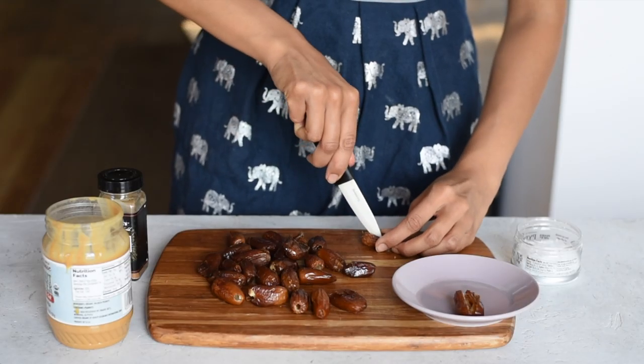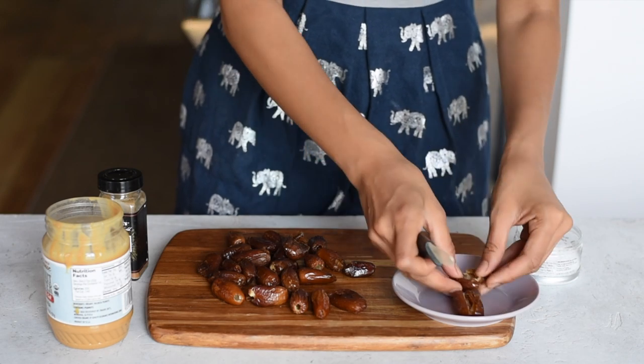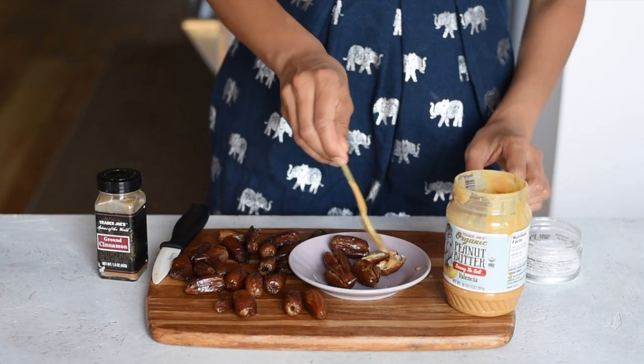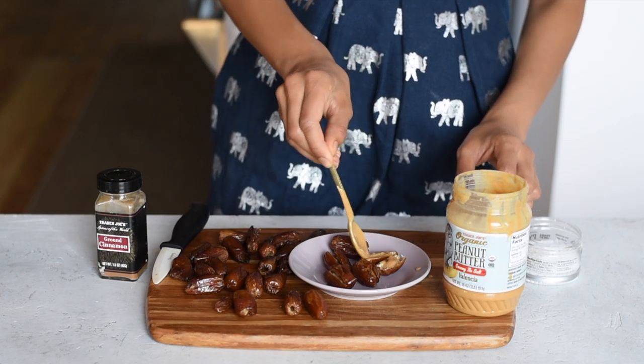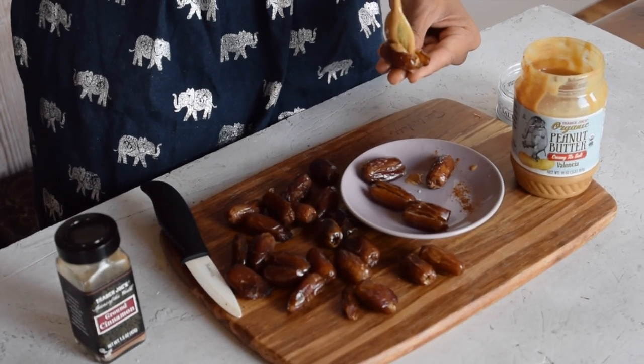I like to end my day on a sweet note, so we'll be having stuffed dates for dessert. Slice those dates in half — don't slice them all the way through, just enough to create a vessel — then stuff them with peanut butter, sea salt, and cinnamon. That's it. This is the perfect dessert when you want something quick and healthy.